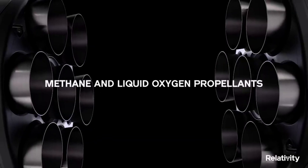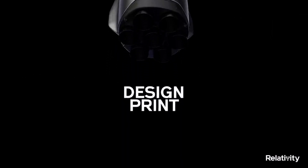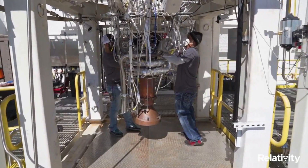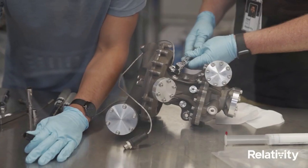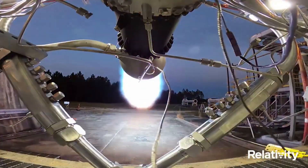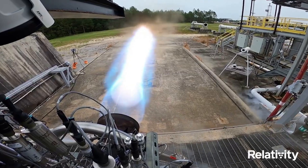Relativity's engines — Aeon-1, Aeon-R, Aeon-Vac — just like the rocket structure, are 3D printed, enhancing mission reliability by reducing part count in engine combustion chambers, igniters, turbo pumps, reaction control thrusters, and vehicle pressurization systems. In addition, all Aeon engines use liquid oxygen plus liquid natural gas propellants, which are not only one of the best for rocket propulsion, but also the easiest to eventually make on Mars. To date, Aeon has completed 500-plus test fires.